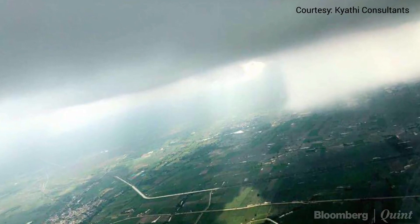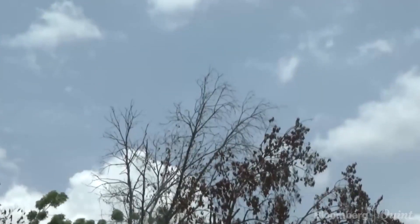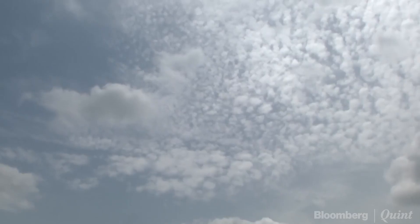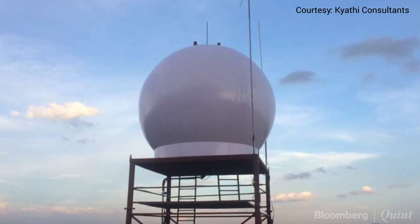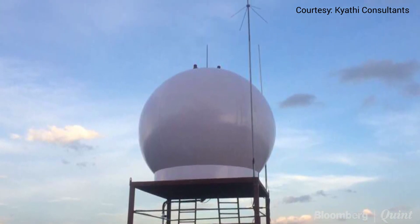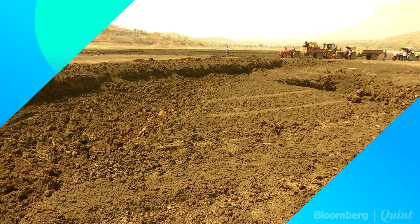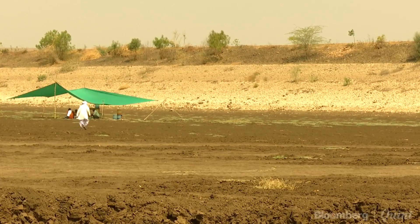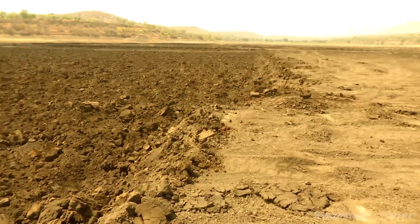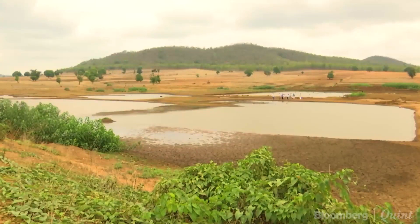We are deploying one aircraft and one radar in Maharashtra for the whole monsoon season, operating whenever there are rain-bearing clouds. It depends on the size of the cloud and the moisture content — as long as there is moisture in the cloud, it keeps raining. This year, the government will observe the monsoon across Vidarbha and Marathwada during June and July, and if necessary, undertake cloud seeding in August.